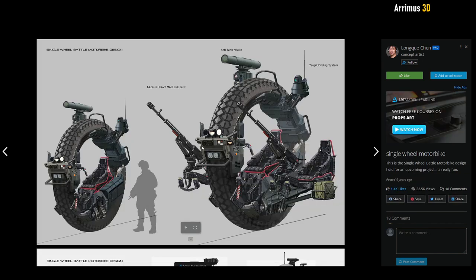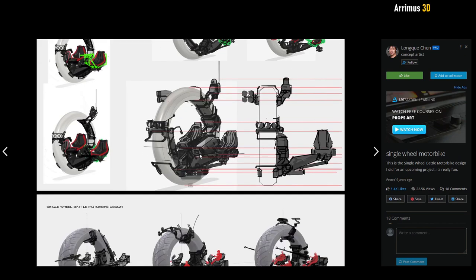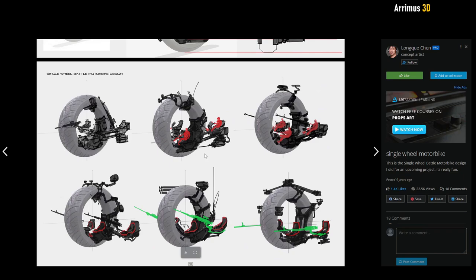We've got this nice single wheel motorbike. Always nice to see some cool non-traditional vehicle designs.